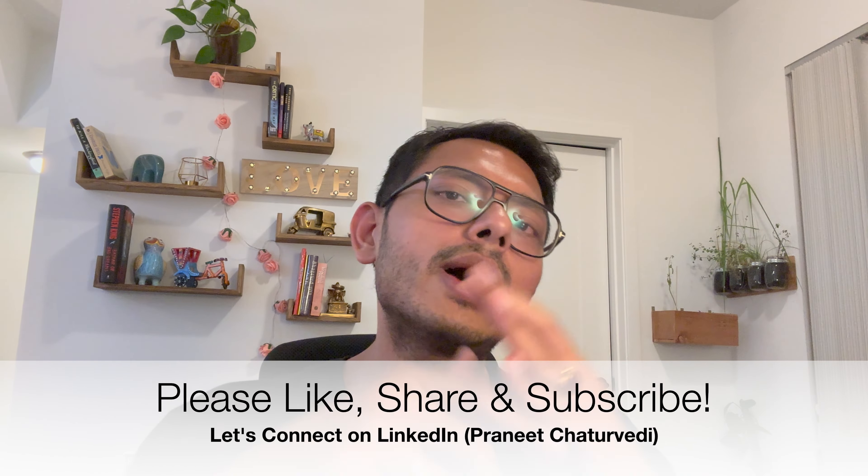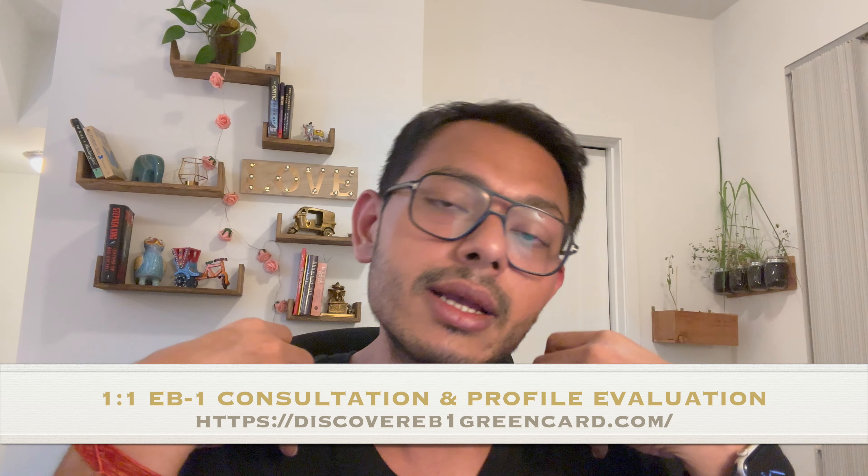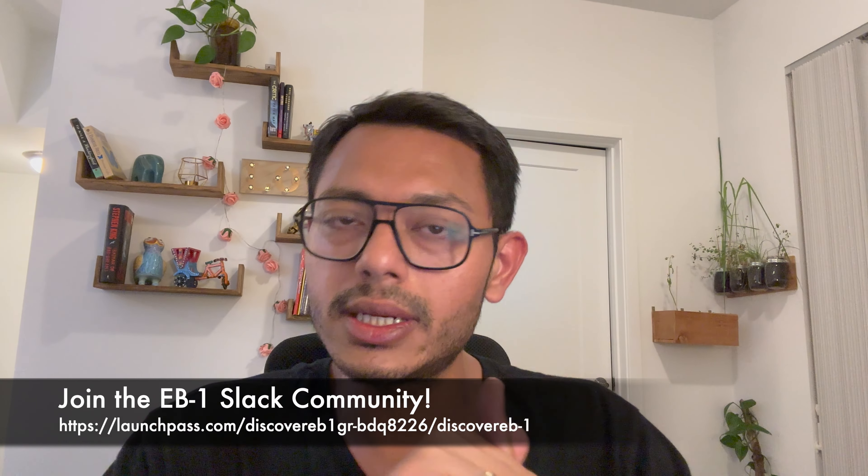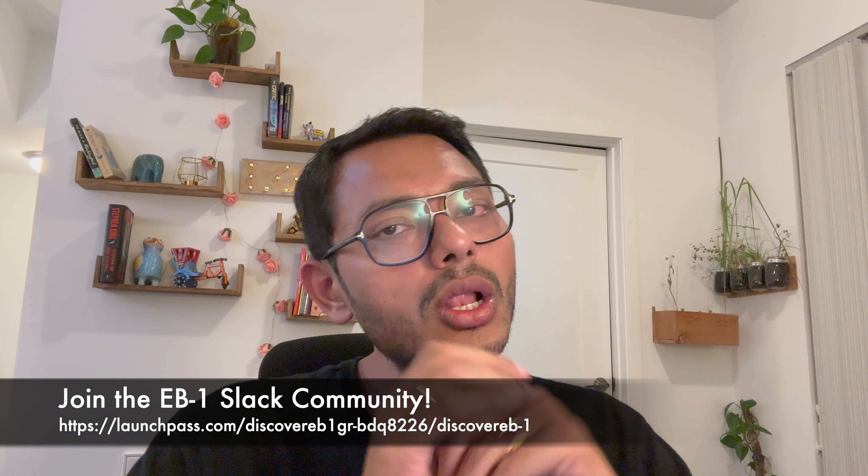A few reasons why I think this happened — and this is just my thinking, it could be completely wrong. When EB2 started to retrogress, I think a lot of people from EB2 may have shifted to EB3, thereby increasing the load on EB3. And because there is almost no spillover from EB1 to EB2 to EB3, all the visas available for EB3 are almost taken up — probably that is why EB3 has retrogressed by almost three and a half years.